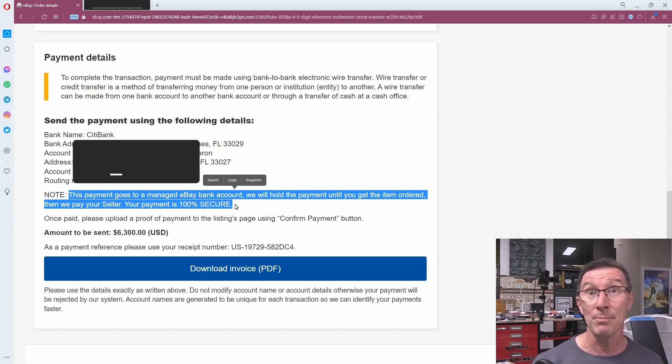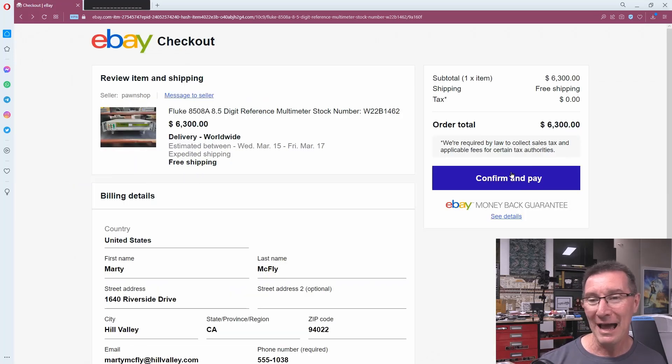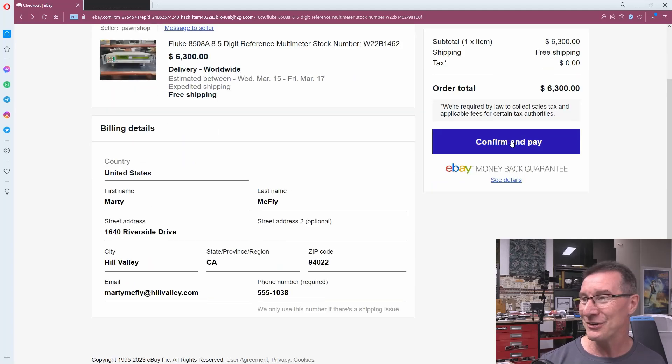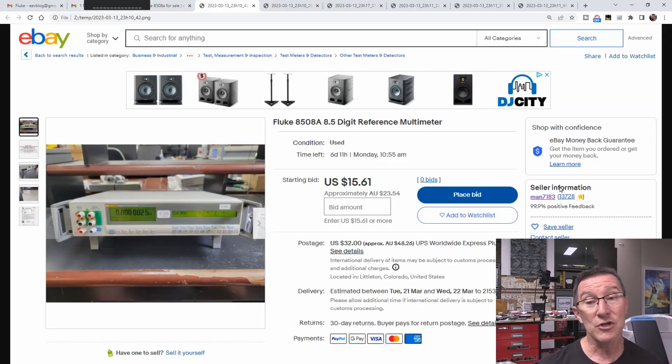Once paid, they say to upload proof of payment using the confirm payment button - but there's no real confirm payment button. Once you send the money, it's gone. I really feel sorry for these eBay businesses - 13,000 feedback, just gone. I don't know if they can ever get their account back after this, but this is how the scam works.